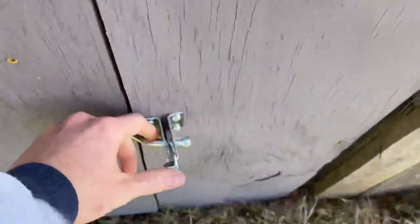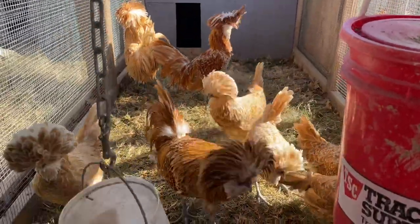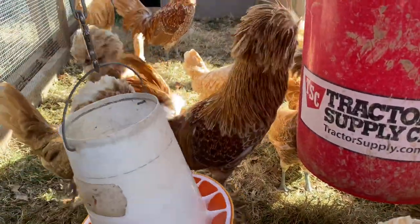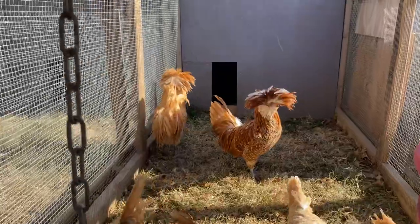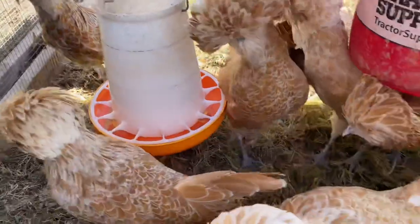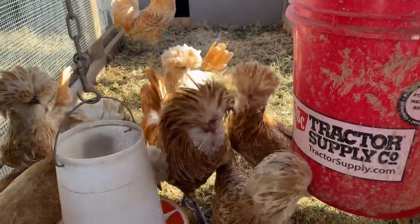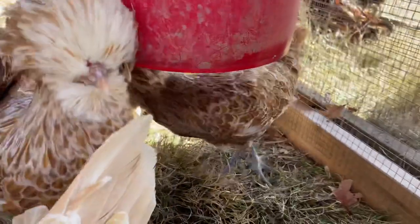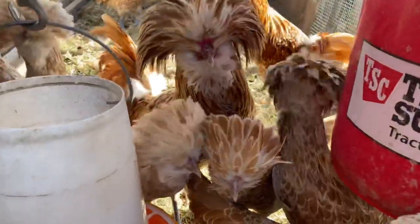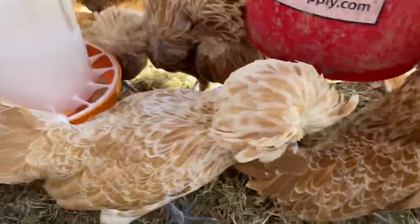Then we get into large fowl buff lace. This is the male I kept this year - I hatched and kept him. Those are the two males from last year. A lot of these pullets are this year's hatch - there are only four from last year in here. Like this one right here is this year's hatch, that one's this year's hatch, that one's this year's hatch, this one's from last year, this one's from last year.